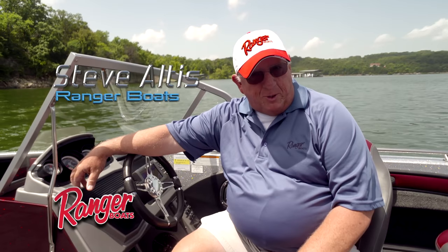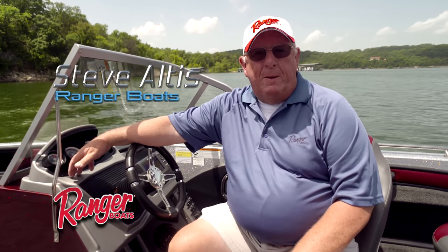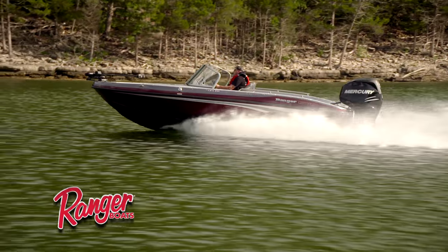My name is Steve Altus and I'm with Ranger Boats. On behalf of all of our staff and all the people at Ranger Boats in Flippin, Arkansas, and all of our Ranger dealers across the country, I want to bring you a sneak peek — the very first look at the all brand new 2017 1880 MS.